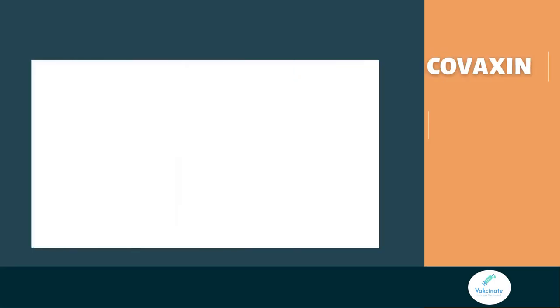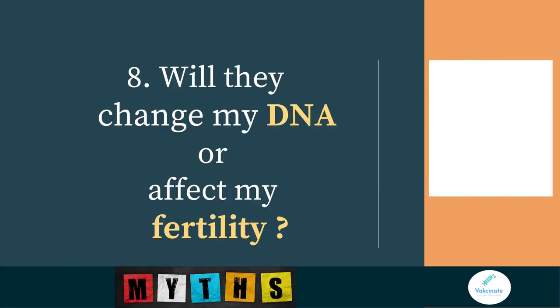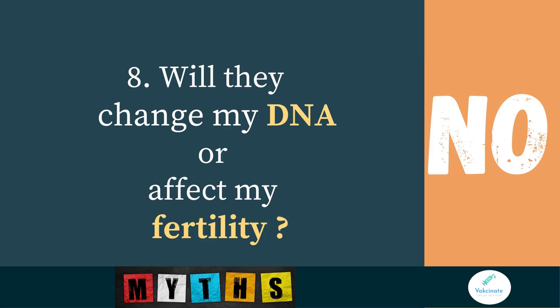Will the vaccine change your DNA or cause infertility? No. These are all myths and they have no scientific basis at all.